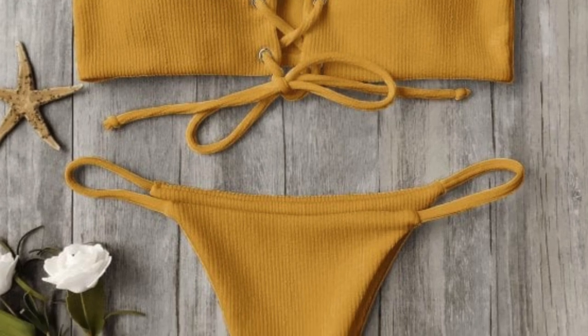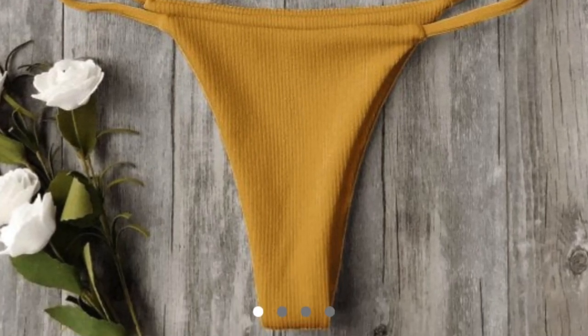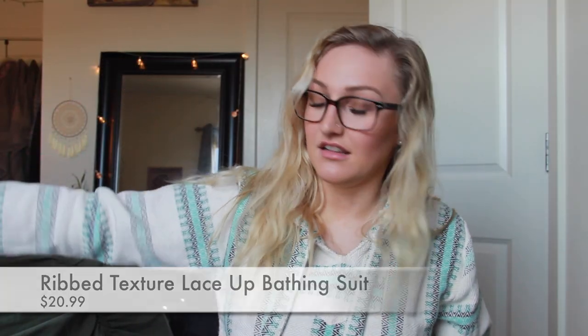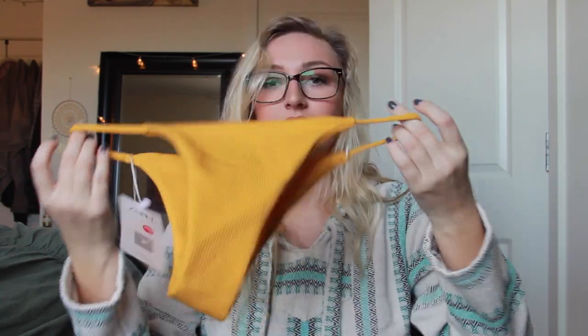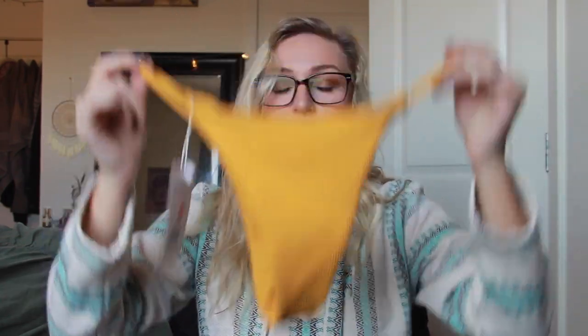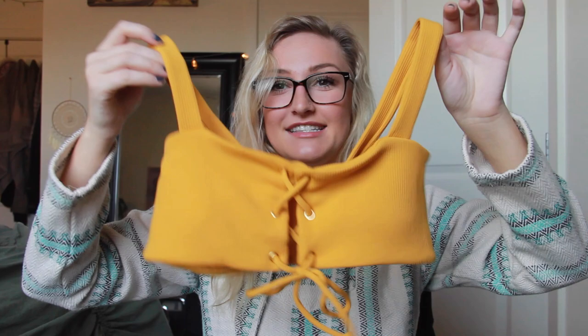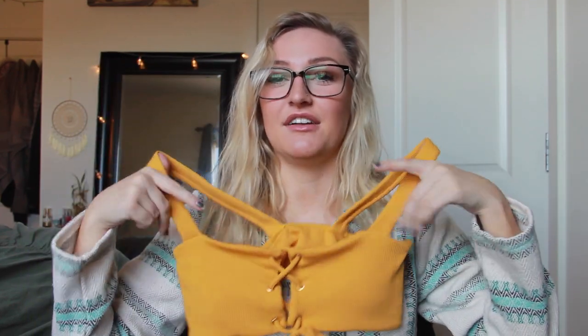Next we have the Ribbed Textured Lace-Up Bathing Suit, retails for $20.99 in the color ginger. The bottoms have little strings and it kind of goes up a little bit — pretty cute. I actually really like this color, it's very retro, like that burnt mustard. The top is very cute, straight across and ties in the middle. I actually like this one a lot.